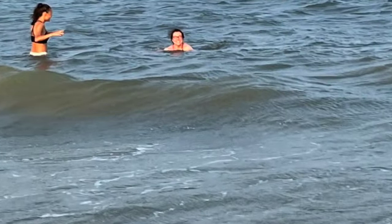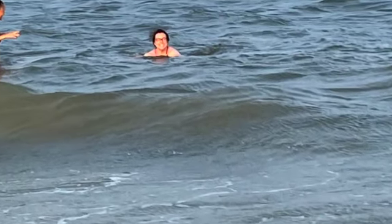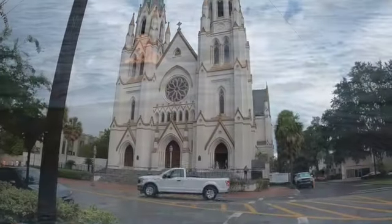While you're that close to Tybee Island, you might as well go to the beach and go swimming. It's about 45 minutes back to the park.